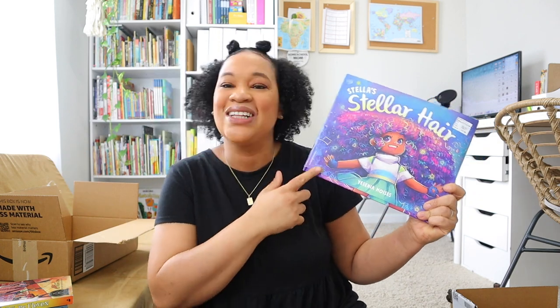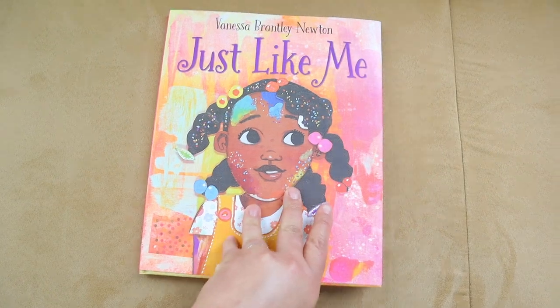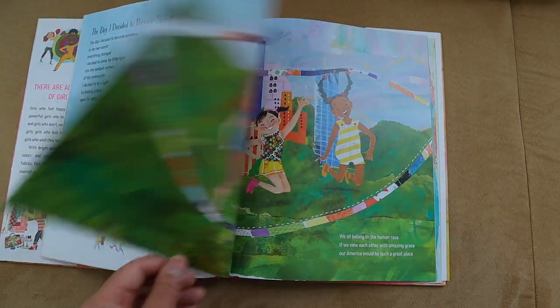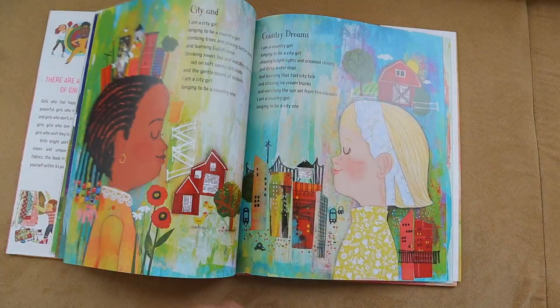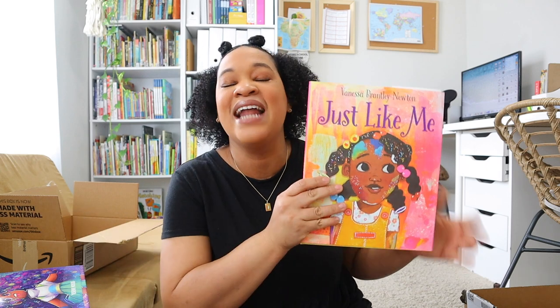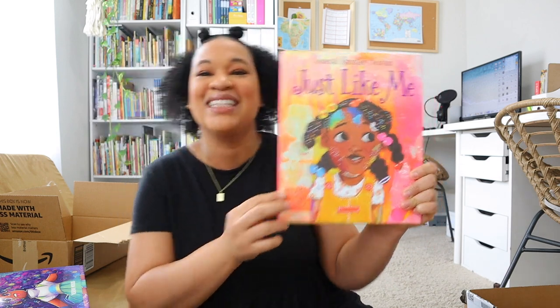Another book I picked up was 'Just Like Me,' which is going to be part of our poetry collection. This one has a lot of beautiful illustrations and a lot of poetry. My daughter has really gotten into poetry — especially last year our poet was Maya Angelou and we picked up 'Hip Hop Speaks to Children.' I really wanted to add another poetry book to our shelves, so I grabbed this one.